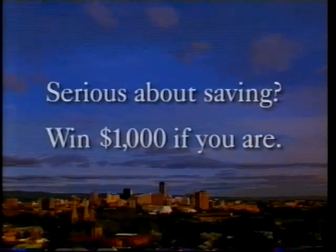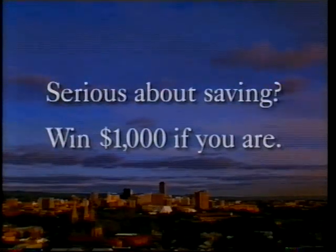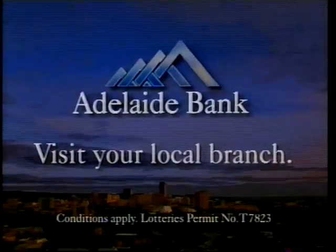If you're serious about saving, Adelaide Bank is serious about helping you. We have four $1,000 deposits to be won in serious saver accounts open during January, and you only need $20 to start.